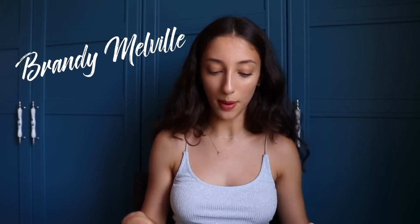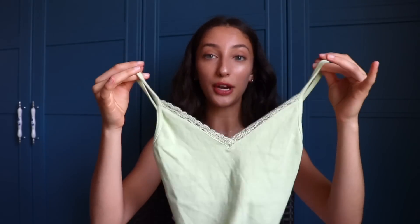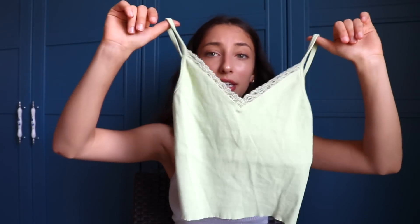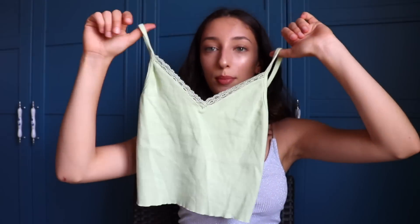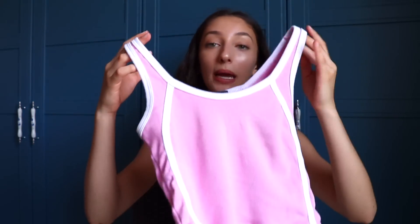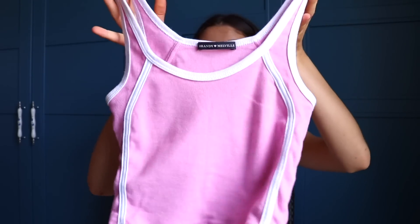I didn't get that many things from Brandy Melville, just two tops — again in pastel colors. First thing I got was this pastel green tank top, which matches the handbag because they're literally the same color. It's a regular girly tank top with lace detailing in the front — simple, but I love the 90s vibe it gives. Then the last thing I got from Brandy Melville is this pink top. It's so cute, has this white outlining on it and fits really well.